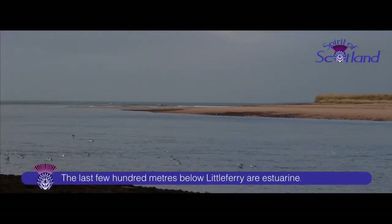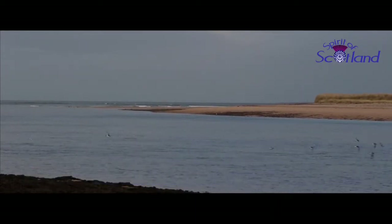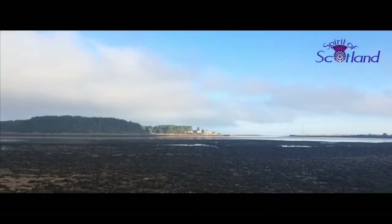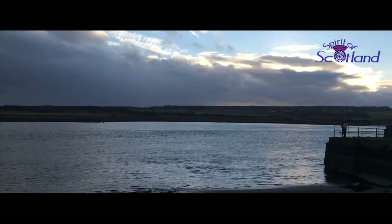Of course, there's always the ubiquitous oystercatchers, like these below Little Ferry. Little Ferry is the Narrows at the bottom of the main loch before it becomes estuarine. It was around here that there was the last skirmish between Jacobite and government forces, before the cataclysmic battle at Culloden.